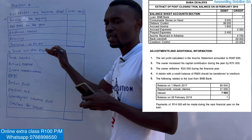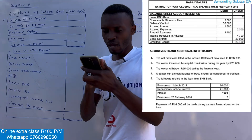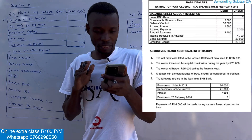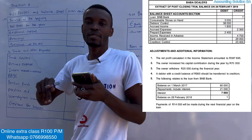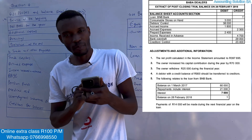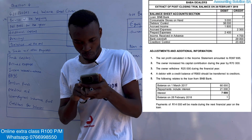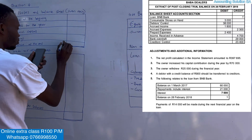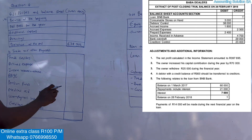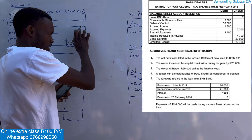If you know this format it's going to be very simple — you check the additional information: do we have net profit for the year? You record it. Do we have additional capital? You record it. Drawings — just like that. Normally the balance at the beginning is given, but in other cases it will be given as capital. In this case if you check our trial balance, we don't have it. On the answer book they gave us the balance at the end, but the opening balance was not given — we have to calculate it.